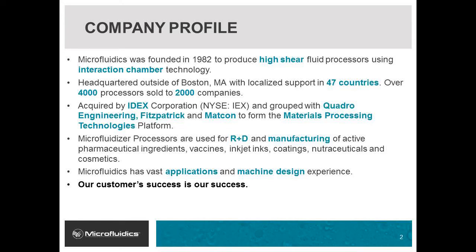Microfluidics is a nanotechnology company that manufactures our trademarked microfluidizer high shear fluid processors. We are a wholly owned subsidiary of IDEX Corporation. Using our interaction chamber technology, we are able to generate critical results for many applications in the pharmaceutical, biotech, food, nutraceutical, cosmetic, and high performance material industries. We have a large global presence in both R&D and manufacturing environments.